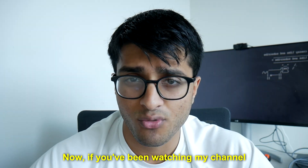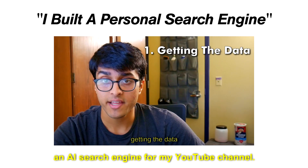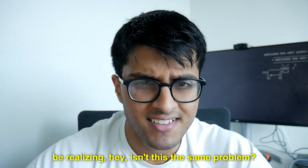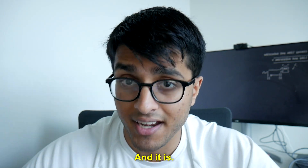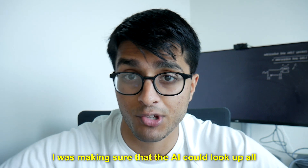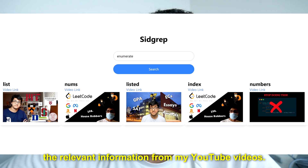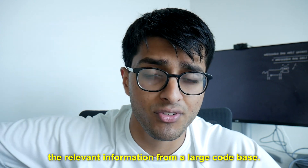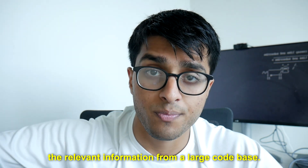If you've been watching my channel for a while, you might remember when I made an AI search engine for my YouTube channel. Isn't this kind of the same problem? It is. With my AI search engine, I was making sure the AI could look up all the relevant information from my YouTube videos, and now we need to make sure the large language model can look up all the relevant information from a large codebase.